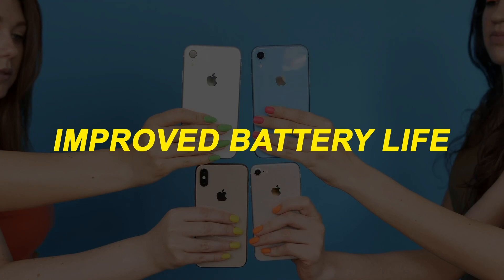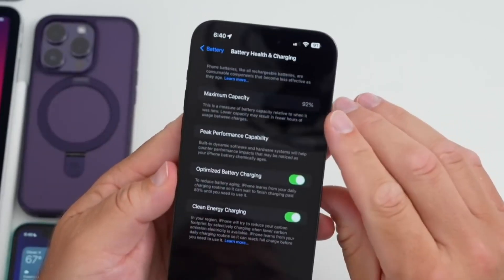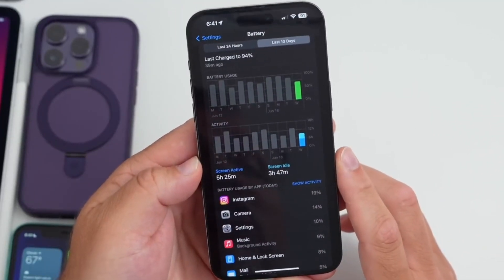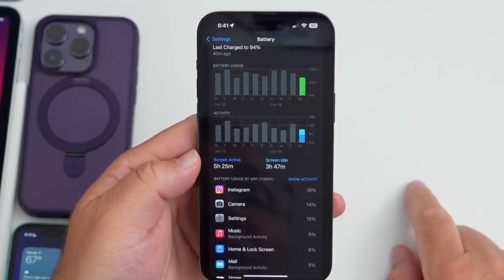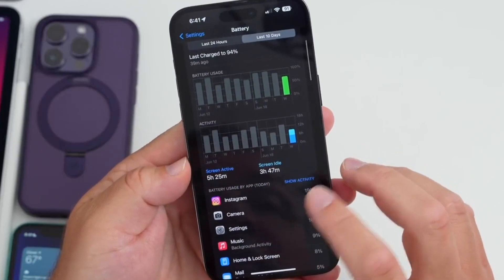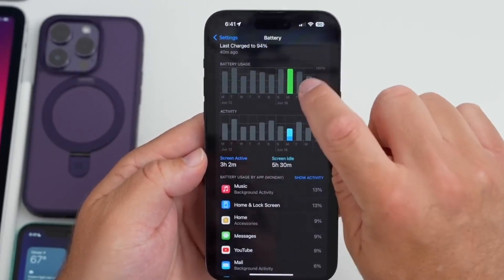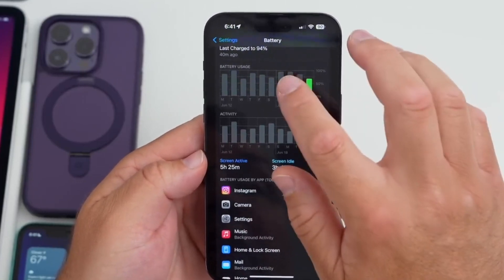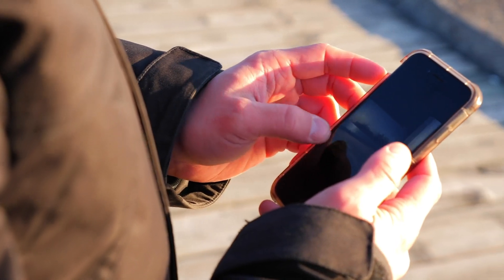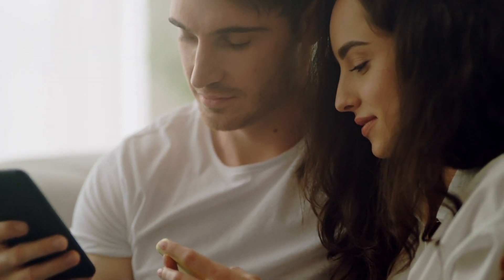Battery life is a crucial aspect of any mobile device, and iOS 17 beta 2 aims to optimize battery performance. The update includes various optimizations and refinements that help extend battery life on supported devices. From intelligent power management to improved background activity management, iOS 17 beta 2 works behind the scenes to ensure users can enjoy their devices for longer periods without worrying about running out of battery.